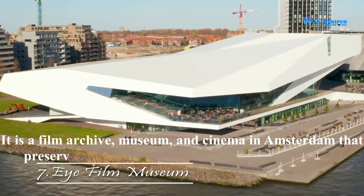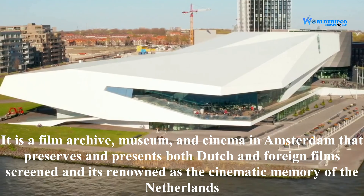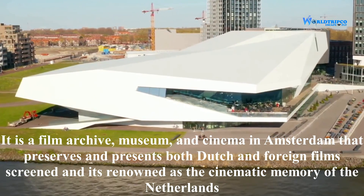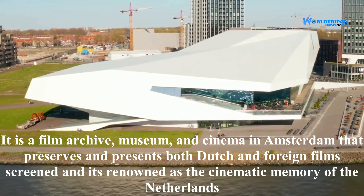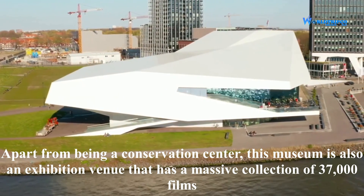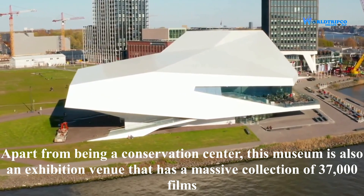EYE Film Museum is a film and cinema museum in Amsterdam that preserves and presents both Dutch and foreign film, and is renowned as a cinematic memory of the Netherlands. Apart from being a conservation center, this museum is also an exhibition venue with a massive collection of 37,000 films.